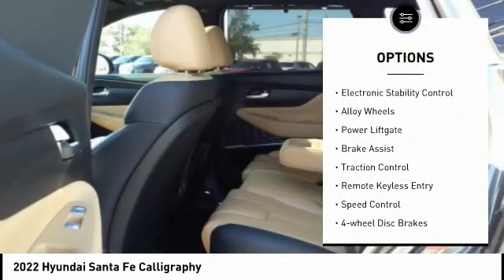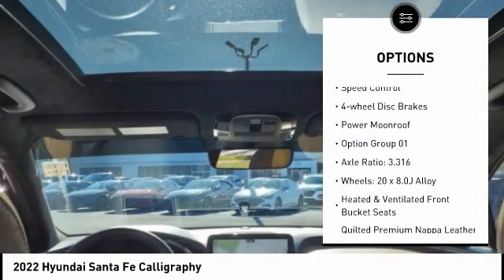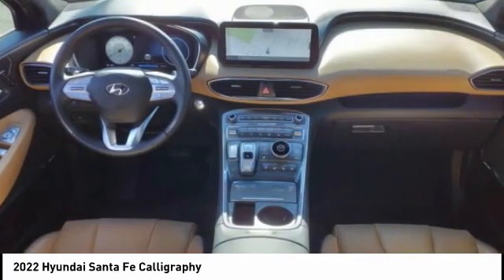Rain sensing wipers, electronic stability control, alloy wheels, power lift gate, brake assist, traction control, remote keyless entry, speed control, four-wheel disc brakes, power moonroof.